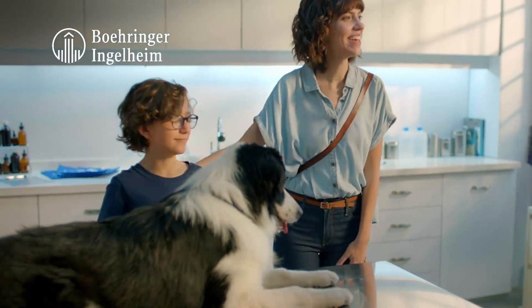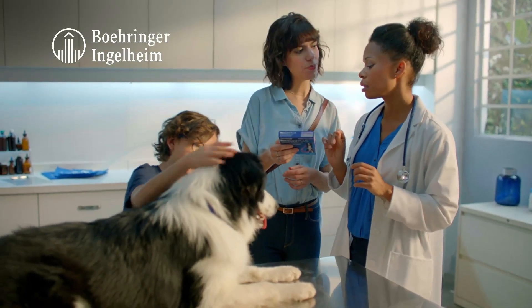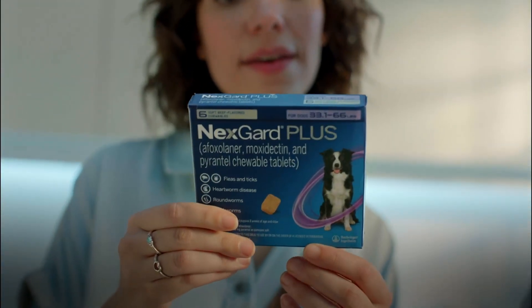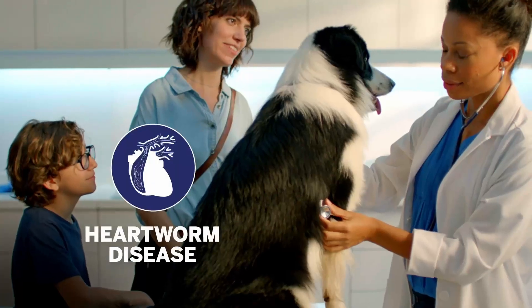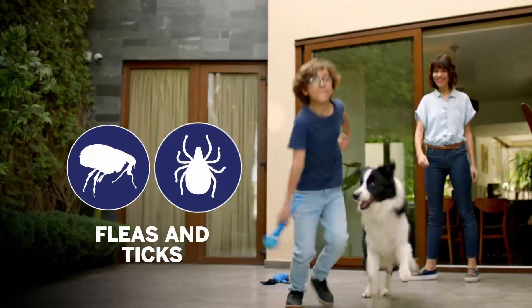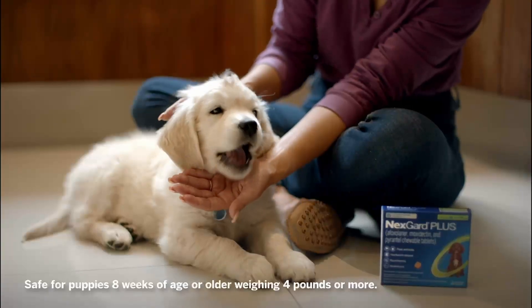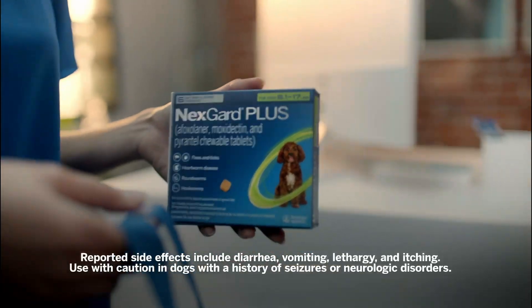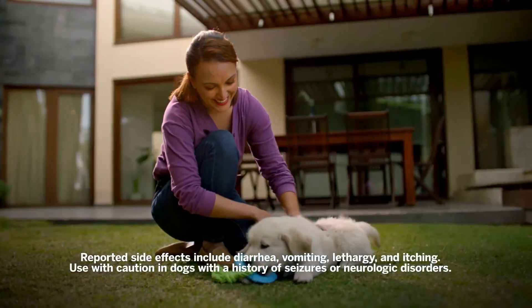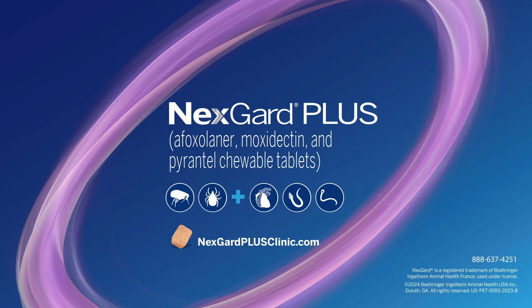When you talk to clients about parasites, recommend this parasiticide from Boehringer Ingelheim Animal Health. Next Guard Plus is the one you want for one-and-done monthly protection. It prevents heartworm disease, kills fleas and ticks, and treats and controls roundworms and hookworms. Plus, the delicious beef-flavored soft chew is safe for puppies. Use with caution in dogs with a history of seizures or neurologic disorders. Give your clients one-and-done monthly protection with Next Guard Plus.